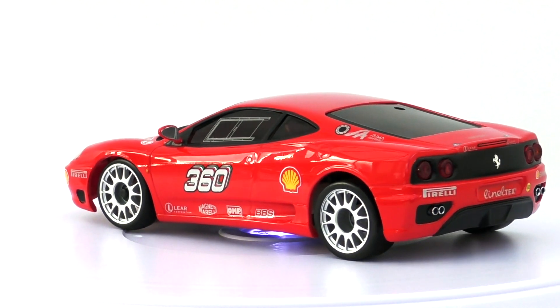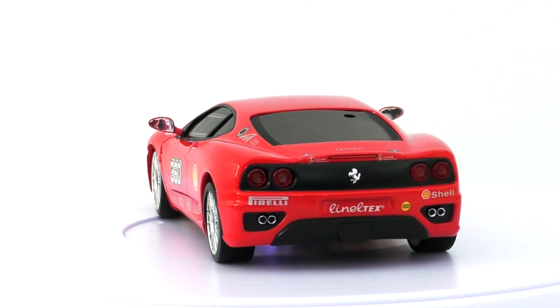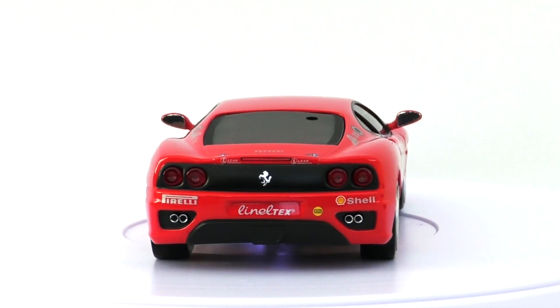The first model to be rolled out was the 360 Modena, followed later by the 360 Spider, and then finally a special edition.